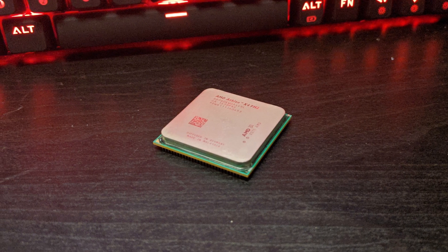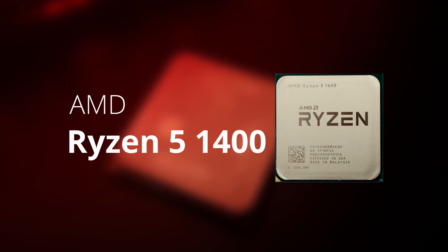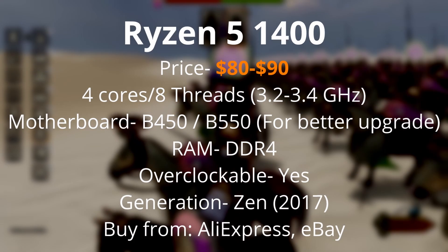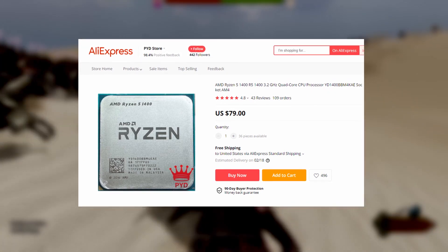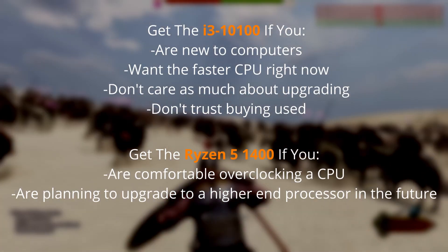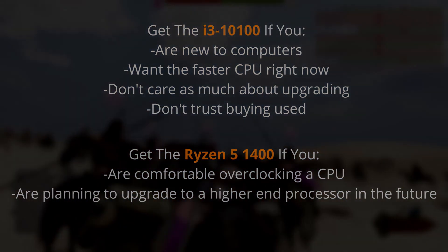I also wanted to give an AMD option because there's an awesome upgrade path. My other pick is the Ryzen 5 1400, which has four cores, eight threads, and comes in around $90 on eBay used. It's really difficult to find new first-gen Ryzen CPUs, but the Ryzen 5 1400 is the only one that comes in under $100. It's a bit slower than the i3, but it's overclockable, so it kind of makes up for it. I still recommend the i3-10100 over the Ryzen 5 1400, but it's a great option if you want to get into the AM4 platform for the upgrade path.